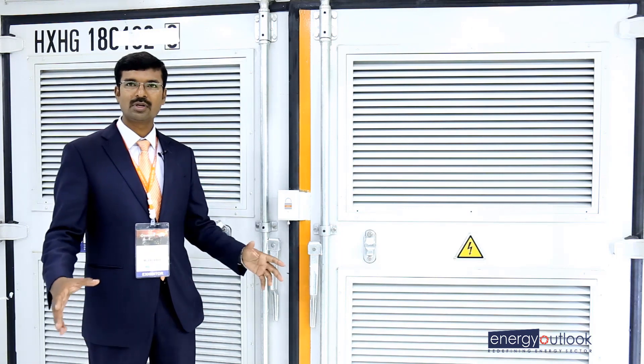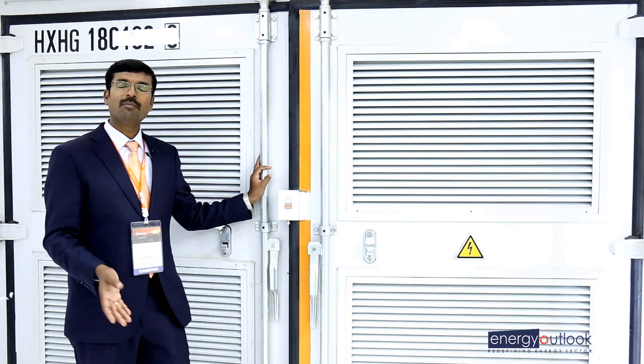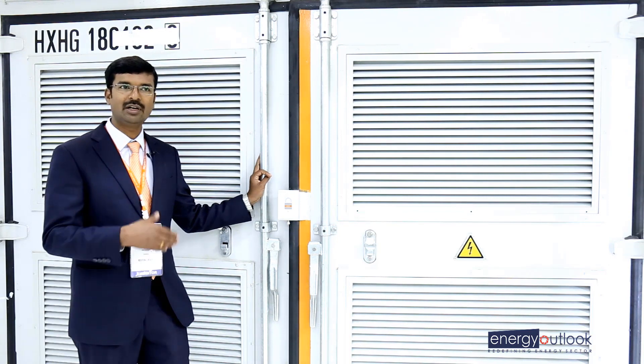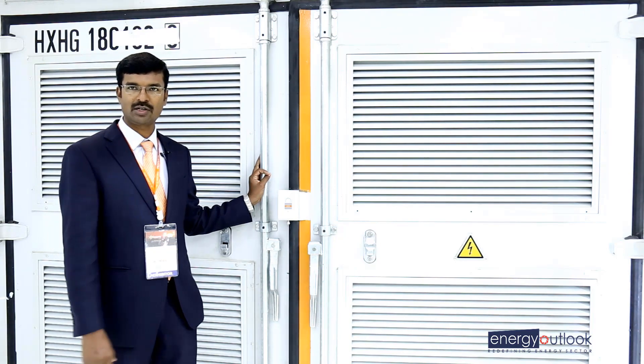It will give you more savings on the BOS and help you complete the project in a very fast time. Internally, it has higher efficiency compared to all other inverters, which will give higher energy output and more ROI for customers.